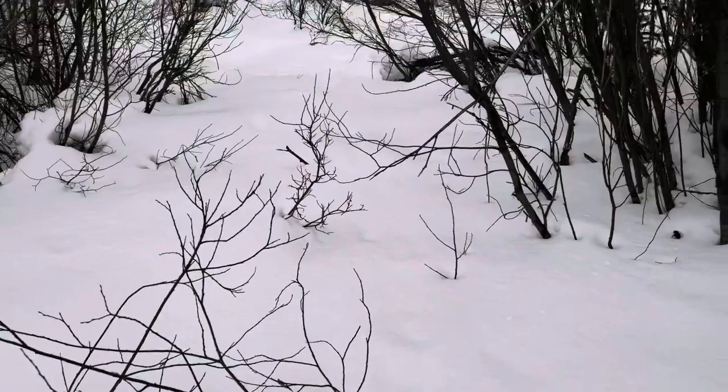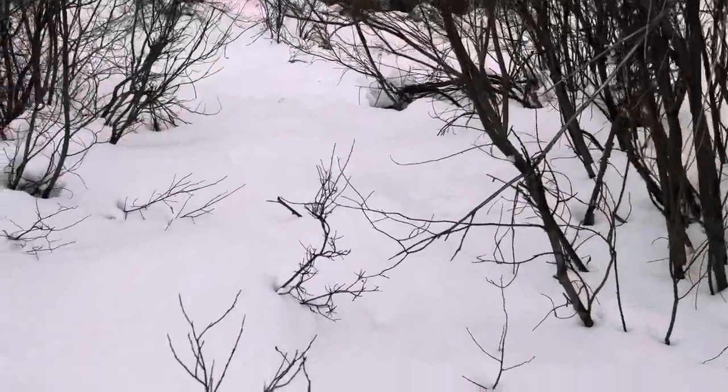I think I caught one — it's just in the bushes there. It happened pretty fast so I couldn't get the camera out, but it was so camouflaged. We can head over there and see if we can find it. It's pretty deep snow here.